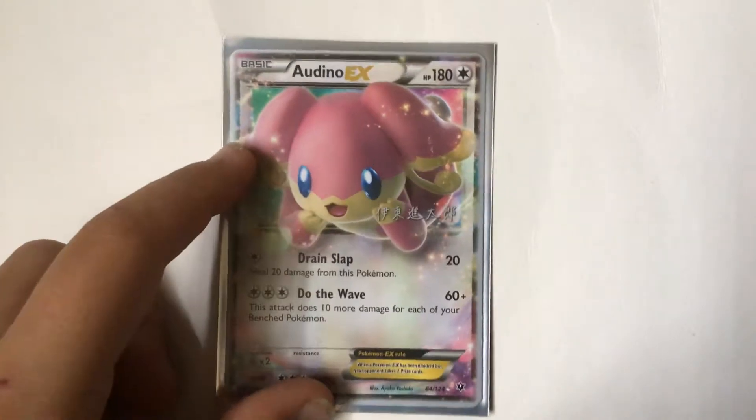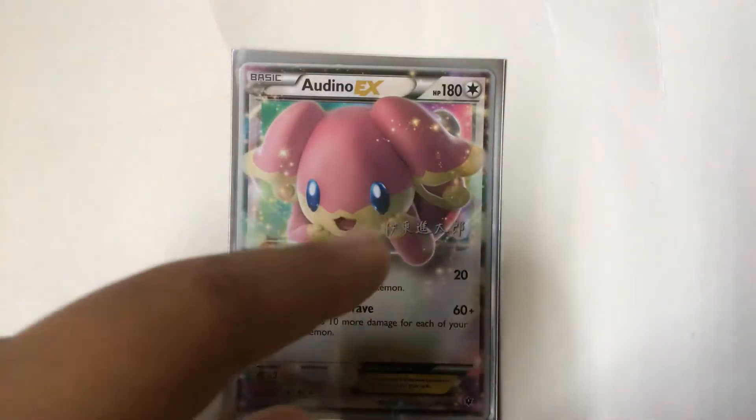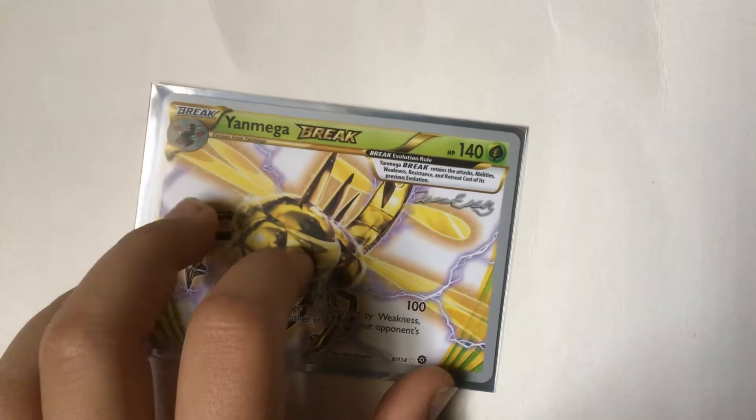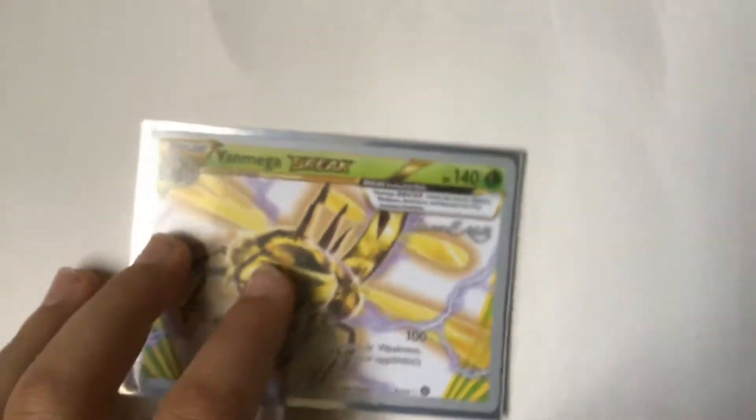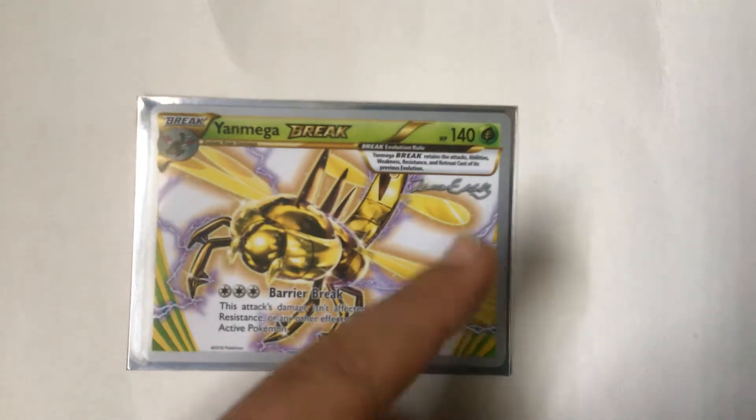Next is Audino EX. I love the pink colors all over the place and the Japanese writing — really cool. And the Mega BREAK version is really cool too. I love the purple lightning and gold, it's very cool.